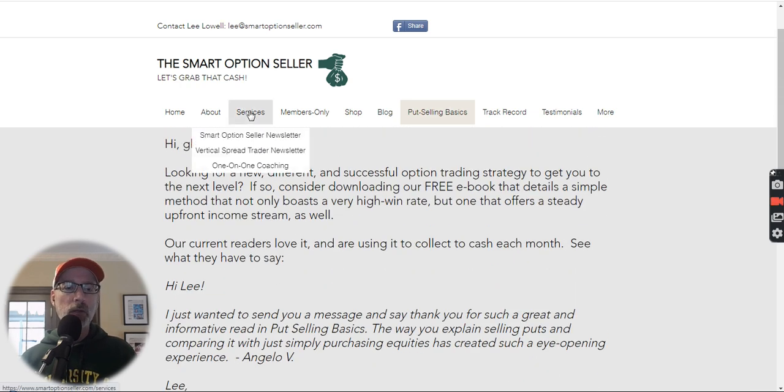We have two newsletters: the SmartOptionSeller newsletter where we sell individual put options — I do all the heavy lifting, picking the stock, the strike price, the expiration date, and the sell point. And the Vertical Spread Trader, our put options spread newsletter. We also offer one-on-one coaching if you need help and are just a beginner. We've been helping a lot of students. SmartOptionSeller.com.